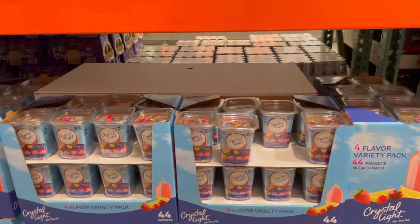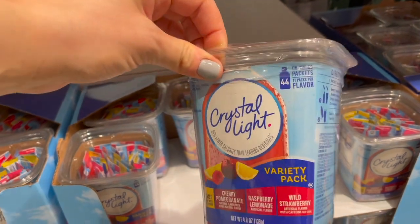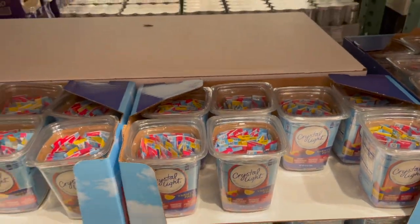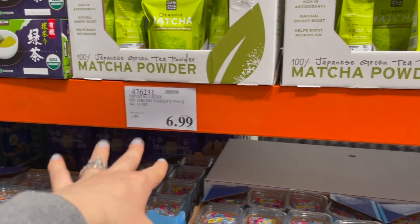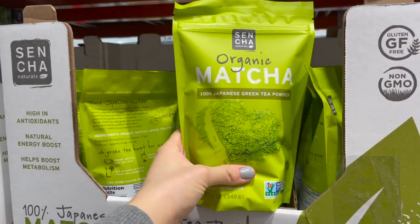Right next to that, they have this Crystal Light variety pack — comes with lemonade, cherry pomegranate, raspberry lemonade, and wild strawberry. You get 44 on-the-go packets for $6.99. They also have this organic matcha tea powder — 100% Japanese green tea powder, organic, 12 ounces for $20.